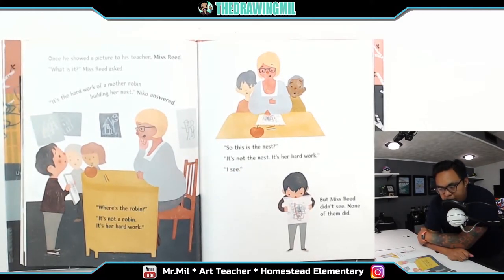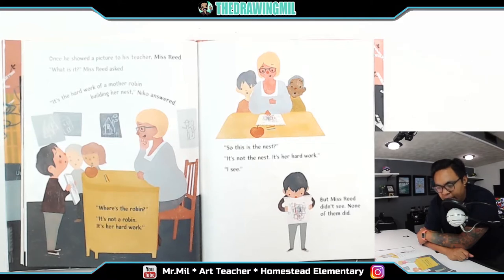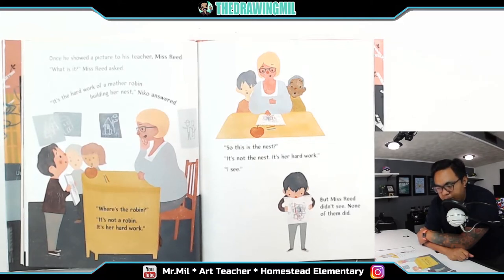Once he showed a picture to his teacher, Miss Reed. 'What is it?' Miss Reed asked. 'It's the work of a mother robin building her nest,' Niko answered. 'Where's the robin?' 'It's not the robin. It's her hard work.' 'So this is the nest?' 'It's not the nest. It's her hard work.' 'I see.' But Miss Reed didn't see. None of them did.